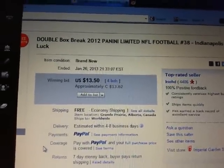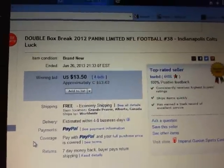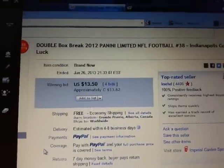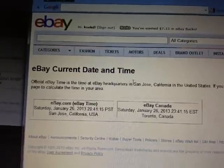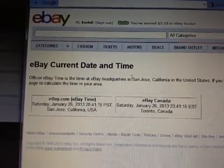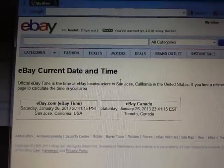Hey there guys, welcome to KSEDS football break number 38 of two boxes of Panini Limited. Last team to end it was the Indianapolis Colts on January 26th at 9:30pm Eastern Time. Currently the date and time is Saturday, January 26th at 8:41pm Pacific, and 11:41pm Eastern Time.